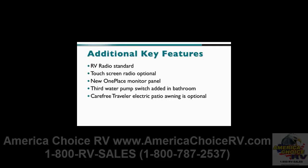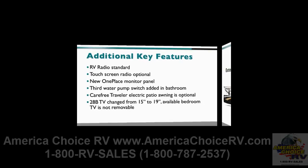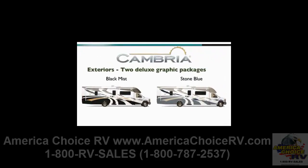The Carefree Traveler electric patio awning is optional, while the TV in the 28B has grown from 15 to 19 inches. And an important note: available bedroom TVs are not removable in 2011.